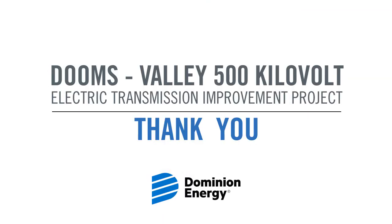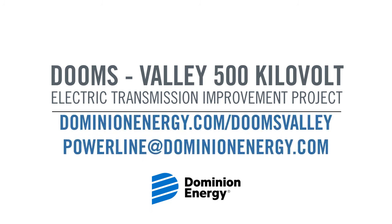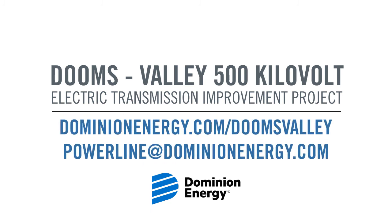Thank you for taking the time to learn more about this important project. More information can be found at DominionEnergy.com or email us at Powerline@DominionEnergy.com.